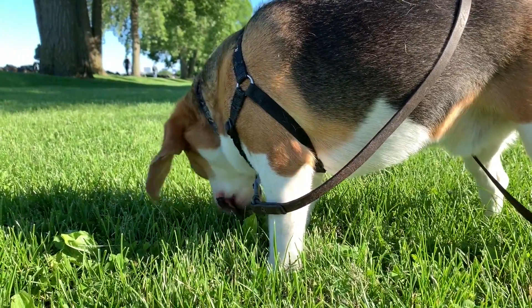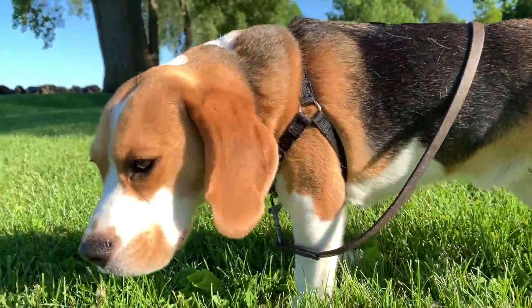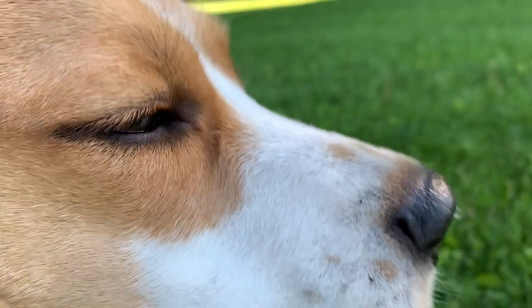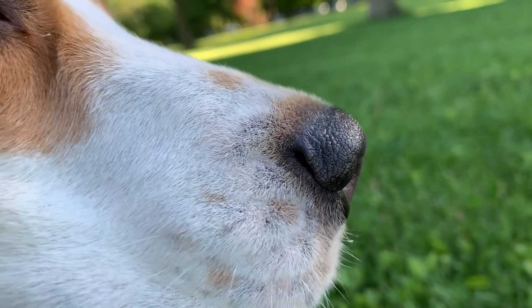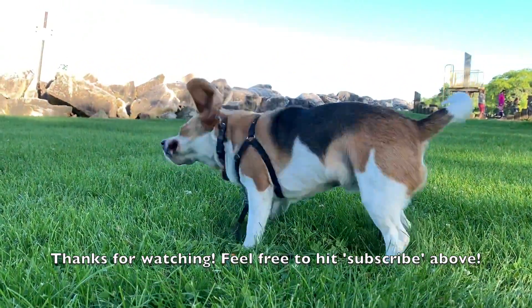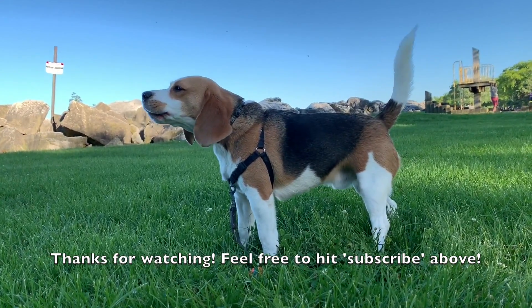Oliver, hey, you want to say goodbye? Look. Say goodbye. Bye!